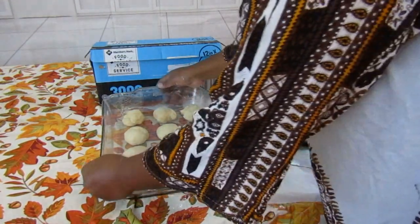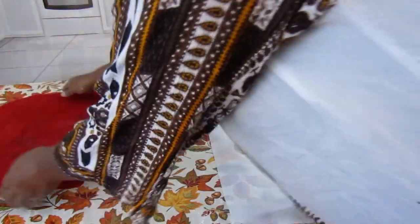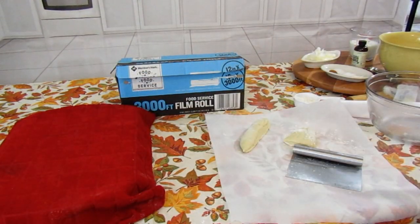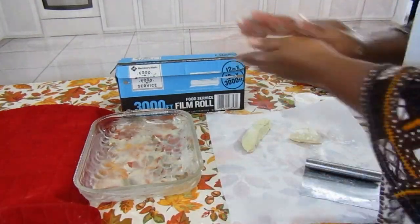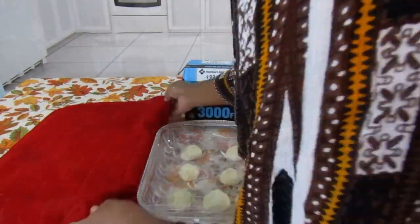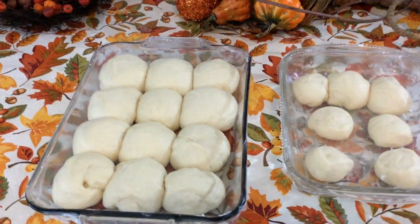After rolling up your dough balls, let them rise for a second time — anywhere from 35 to 45 minutes. They'll double in size and then we'll put them in the oven. After you get them in your pan, cover them with plastic — this helps keep them warm and helps the dough rise faster. You can also leave them uncovered in a warm location.